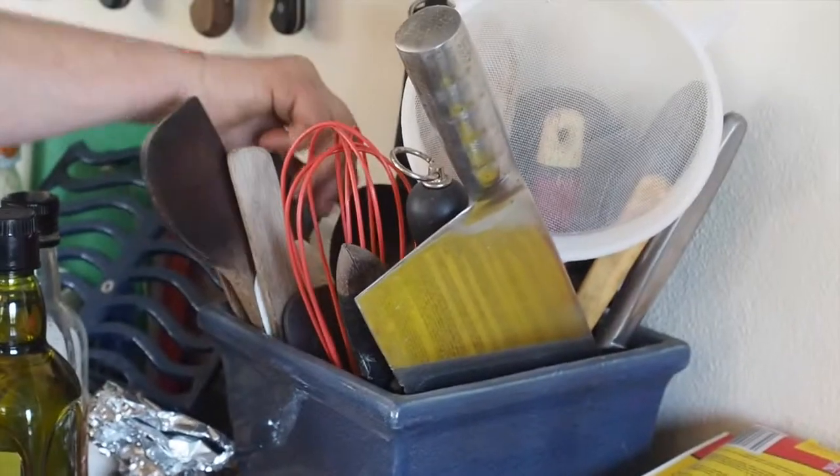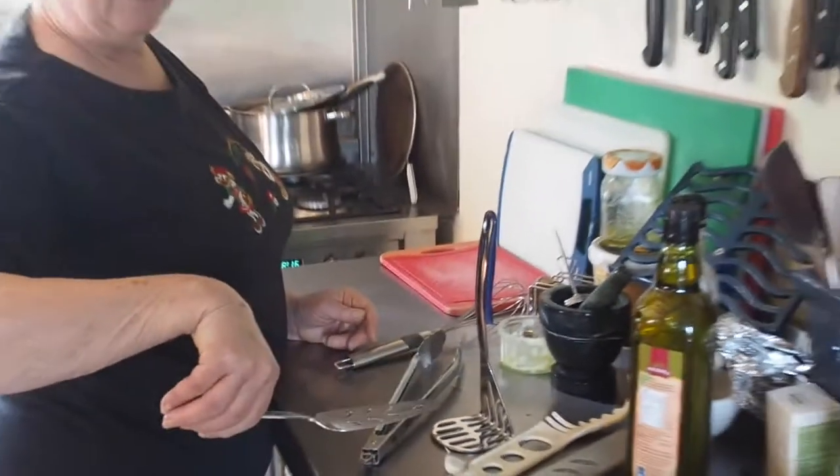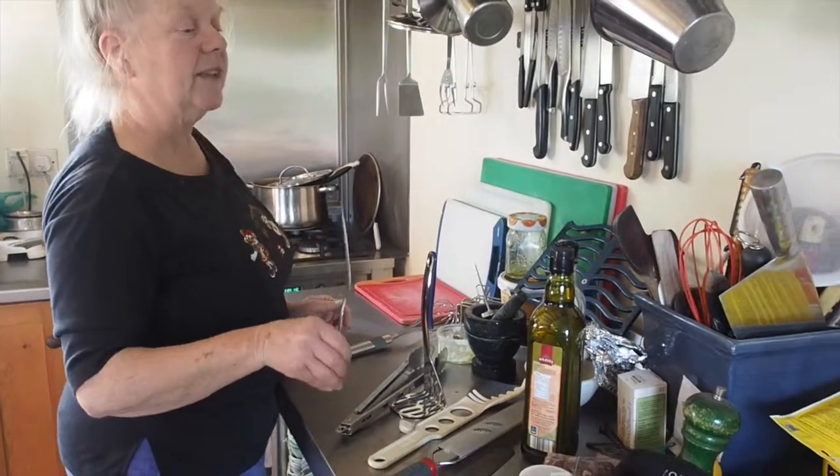We also have a serving tool for cake or other stuff. That will actually slice and serve and help stop the slice from breaking up whatever you're serving. In fact, we might use that later this morning and demonstrate it.